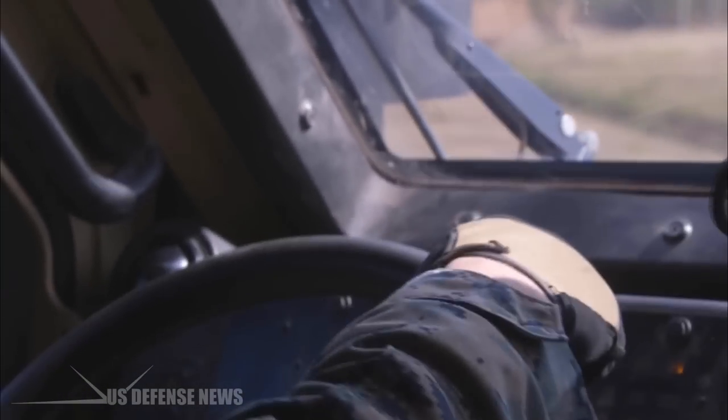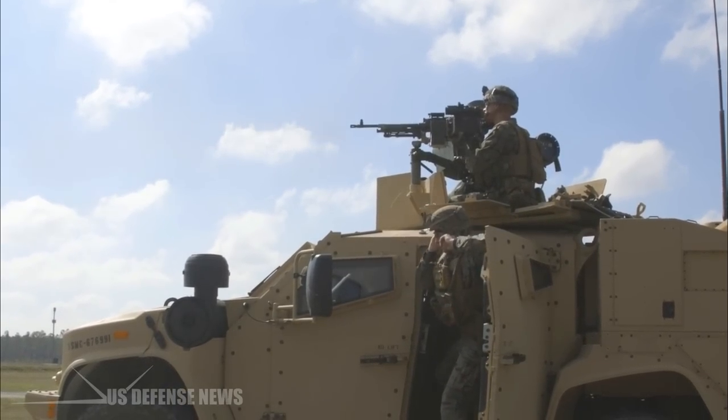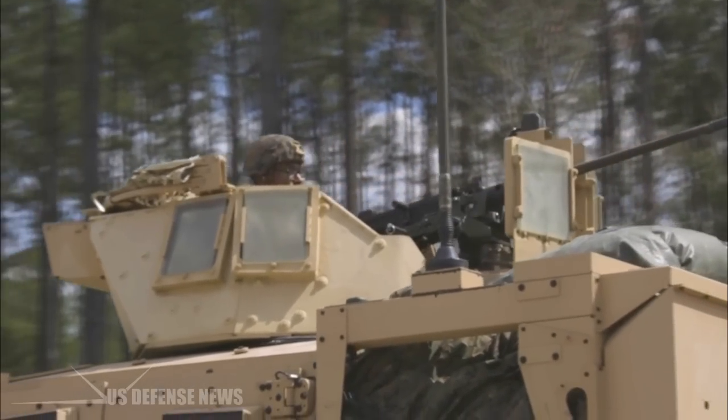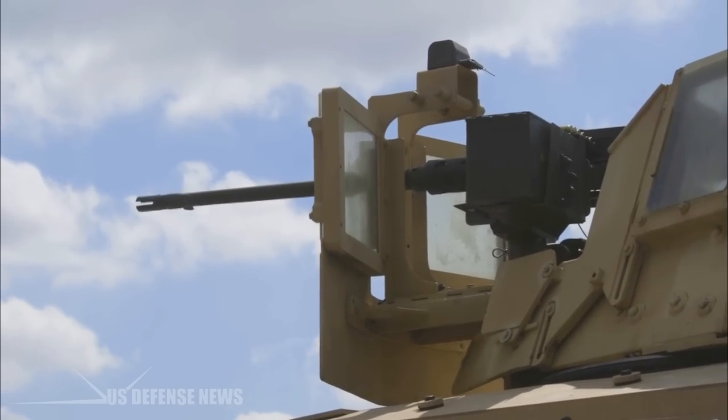It has as much armor as a light tank, but still gives troops speed and agility. It will provide Marines and soldiers with better protection against this threat with improved payload and performance, and without the size of the MRAP. Its enhanced speed means troops could travel more than 70% faster over rugged terrain than other standard vehicles like the MATV.